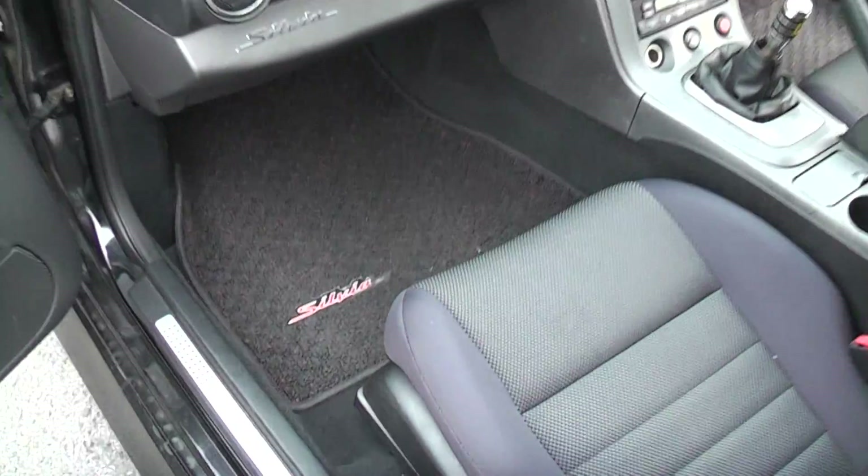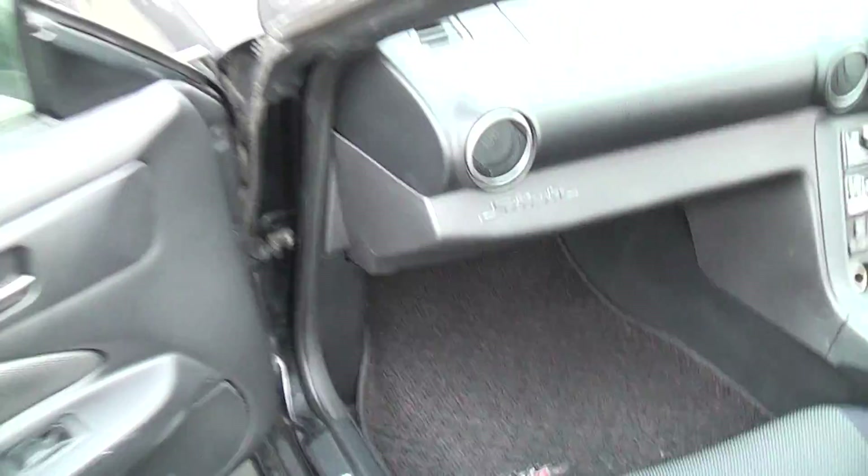Interior's pretty tidy as you'd expect with these cars. Seats are nice, look — factory mats in there as well. Not a smoker's car.